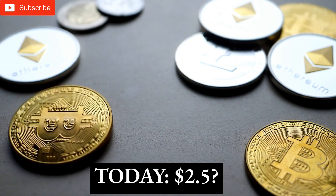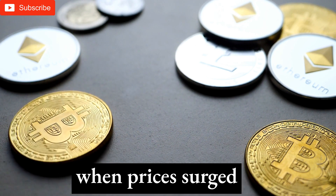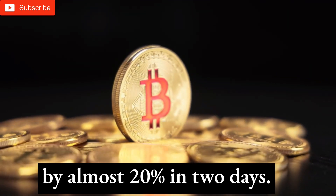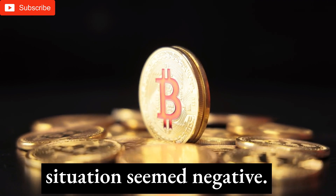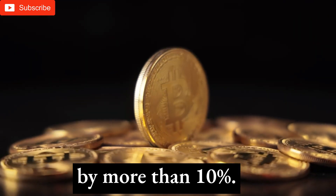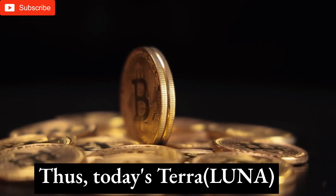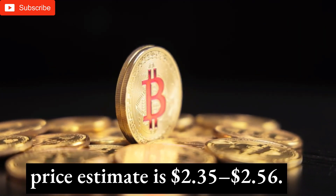Terra price today: $2.50. Market watchers felt a positive trend was reviving when prices surged strongly in early November. However, bears took control and cut the price by almost 20% in two days. After a consolidated finish the day before, the trade situation seemed negative. Since early trade, the Luna price has declined by more than 10%. However, aloof bulls may acquire Luna at a bargain but fail to boost prices. Thus, today's Terra price estimate is $2.35–$2.56.